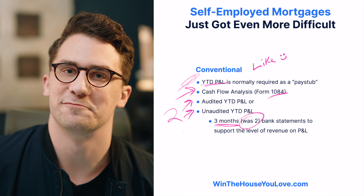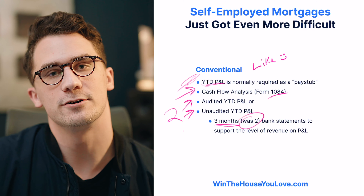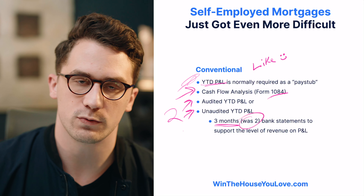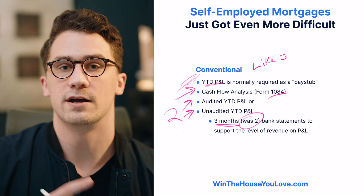Obviously this is lenders reaching a little bit. They're trying to see if you have a consistency of income with what's been happening with COVID.